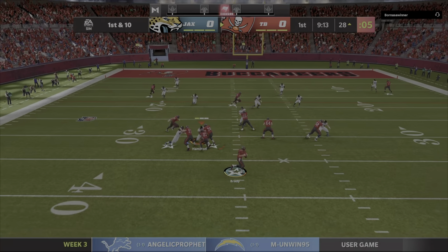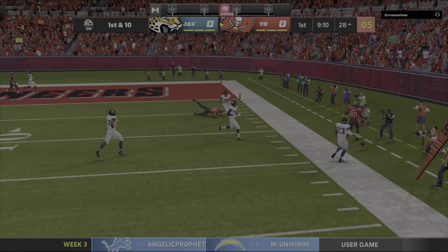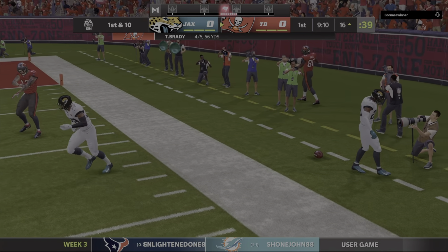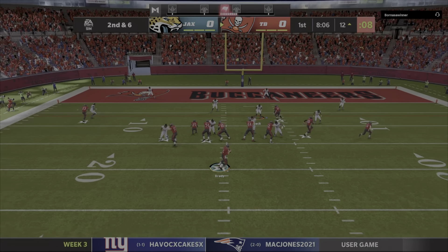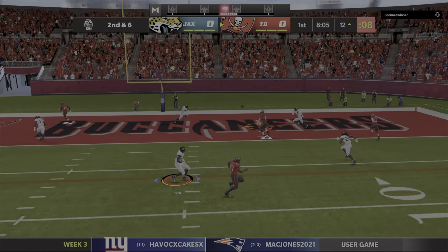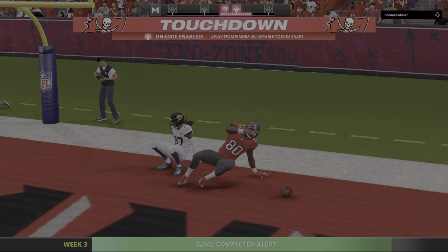Brady going to fake the give to Jones and set up to throw. Throw right side, caught by O.J. Howard. Now Brady's got his tight end Howard. It's a Buccaneer touchdown.